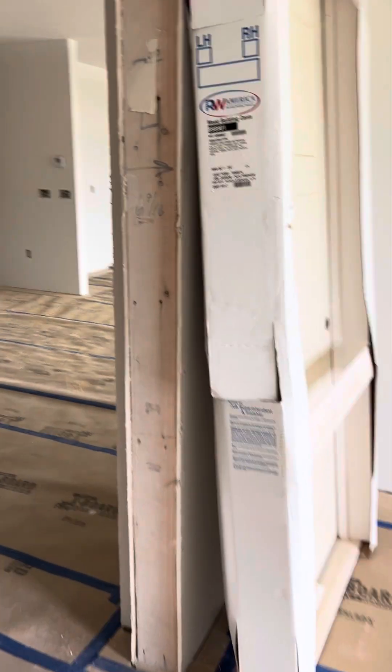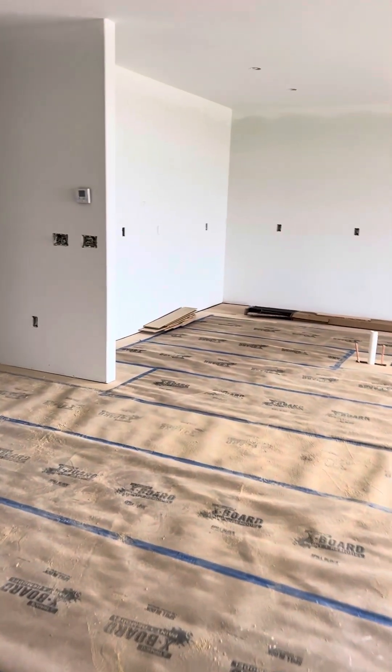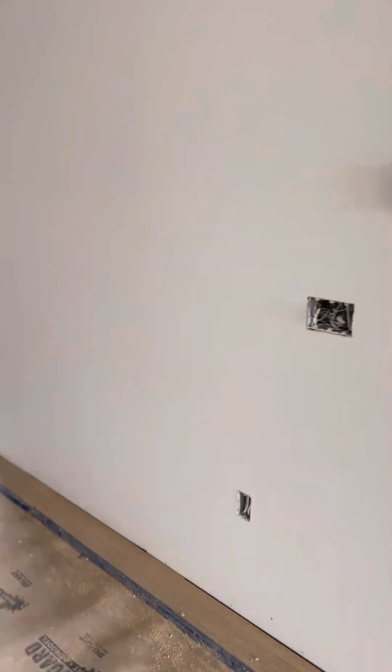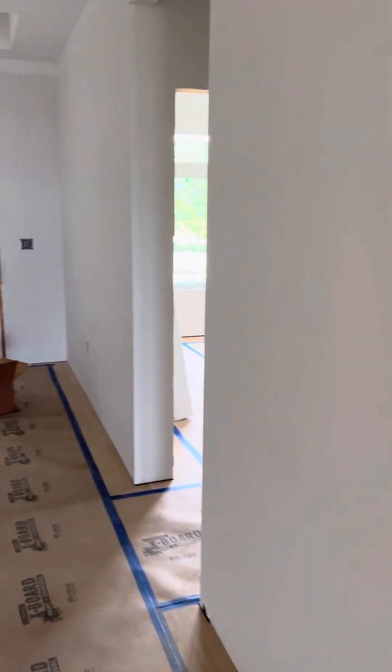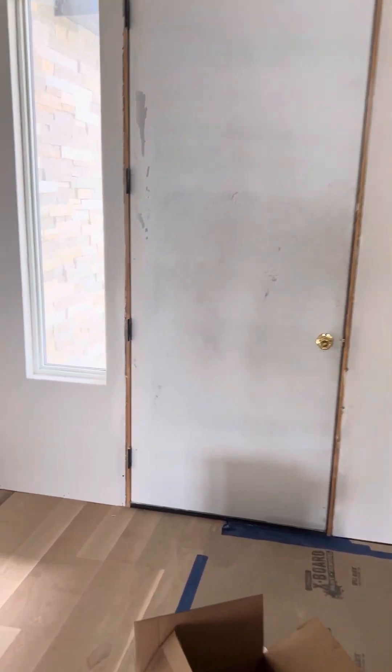So in the coming weeks, July 5th is when the cabinets get delivered. Our trim carpenter is waiting for those to be delivered, and he's going to be there the very next day to start putting them in. A lot of cool things will be happening very, very quickly at that point, so I'll be giving you a lot more progress updates once they get here.